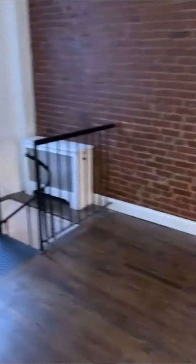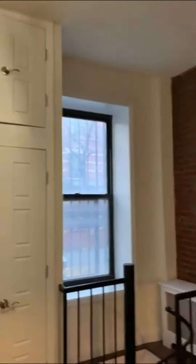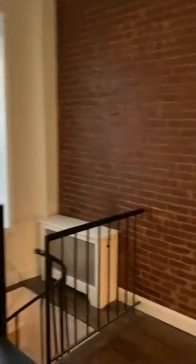Today's small space is a super unique apartment with three levels, two bathrooms, on the Upper East Side for the price of a one-room studio. How's that possible? Well, you'll see in a minute there are a few issues.